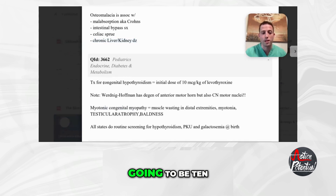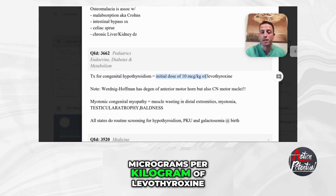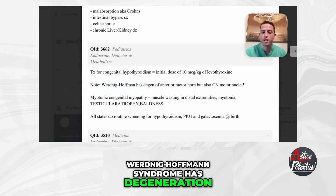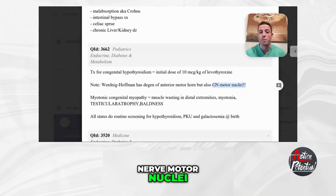Next, let's talk about treatment for congenital hypothyroidism. The initial dose is going to be 10 micrograms per kilogram of levothyroxine. A high-yield point: Werdnig-Hoffman syndrome has degeneration of the anterior motor horn, but also cranial nerve motor nuclei. A lot of people remember the anterior motor horn, but don't forget that the cranial nerve motor nuclei can also have degeneration with Werdnig-Hoffman syndrome.